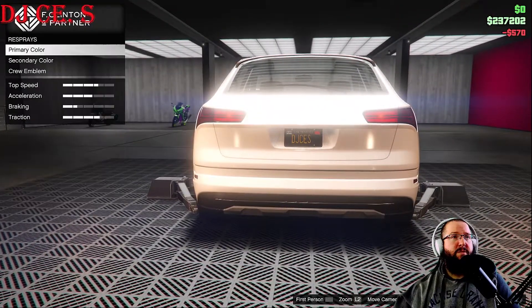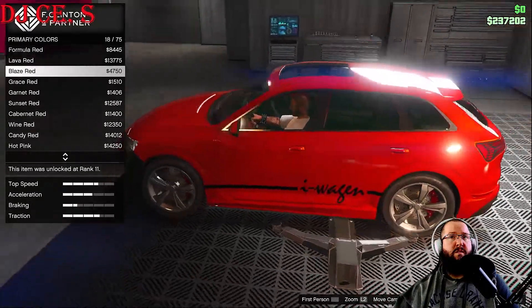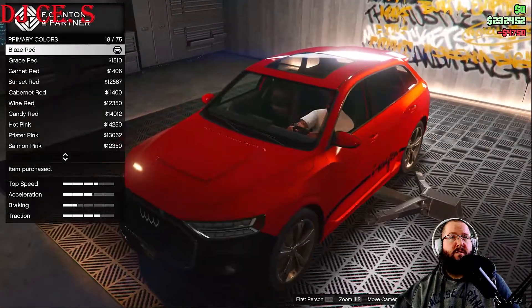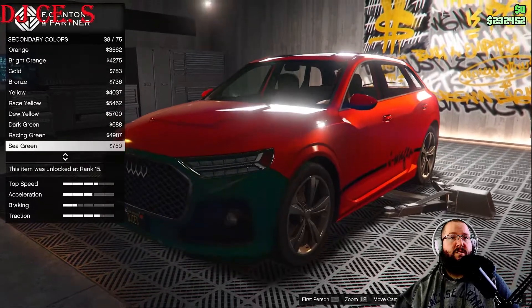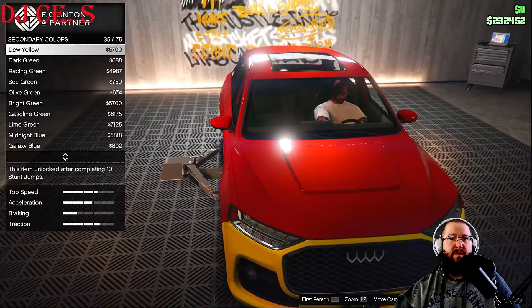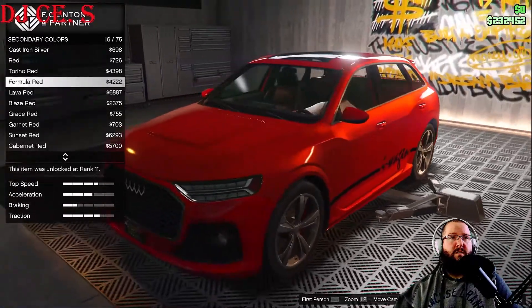Let's quickly change the plates. For the respray, primary color — let's go metallic. I'm deciding between blaze red and sunrise orange — let's put blaze red. Secondary color — metallic. The only secondary on this is the bumper, so let's just keep it black.